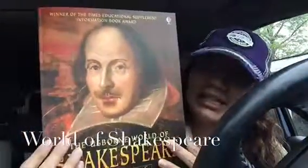Hi, Dusty Schell here with another two-minute minivan review, and this time I'm featuring our Usborne World of Shakespeare with Internet Links.